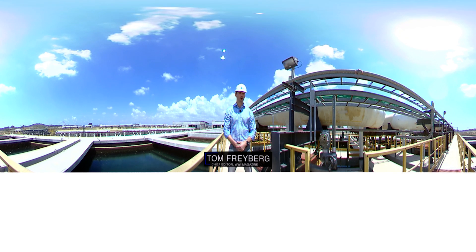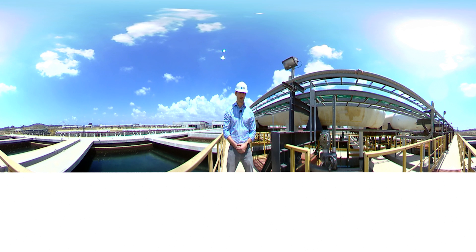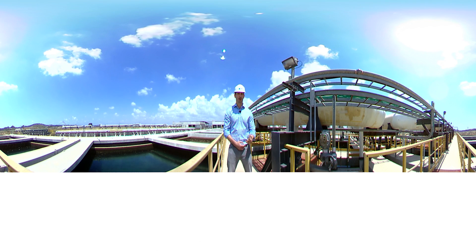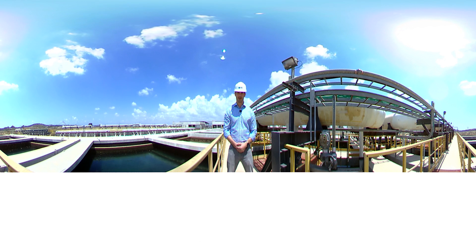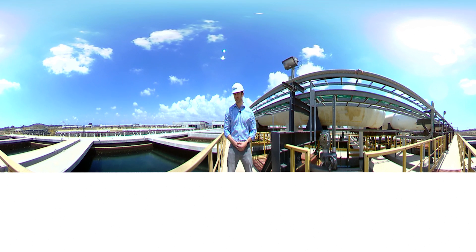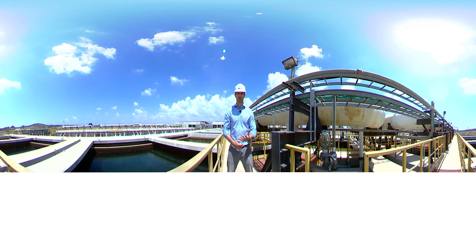Welcome to a 360-degree tour of the Sorek desalination plant here in the heart of Israel. Sorek is the world's largest seawater reverse osmosis project, providing enough water for 3.8 million people per day, meeting 20% of Israel's water demands. Delivered by IDE Technologies and Hutchinson Water International, Sorek has been awarded for multiple engineering innovations, including the use of 16-inch vertical membranes. So join me now for a 360-degree tour.